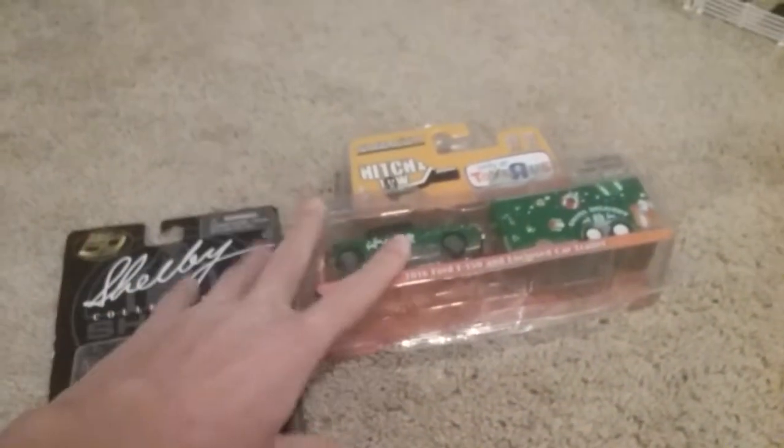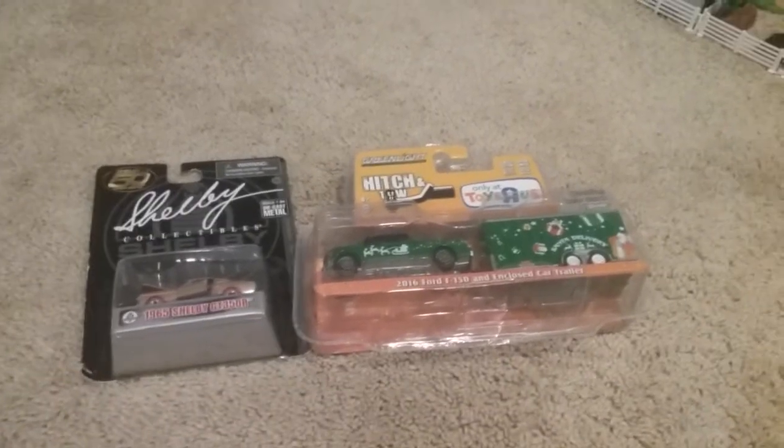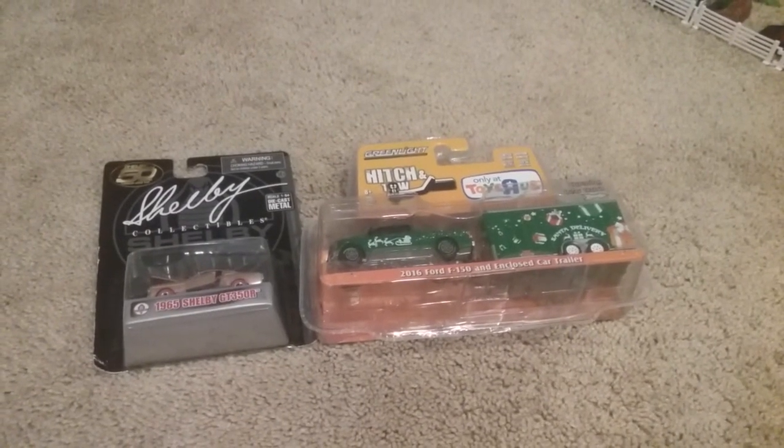And that is it for this haul. It's pretty small, but still some cool items. So thanks for watching. Please don't forget to like and subscribe, and stay tuned for more videos.